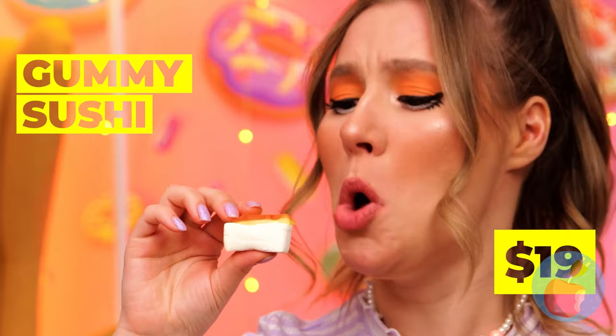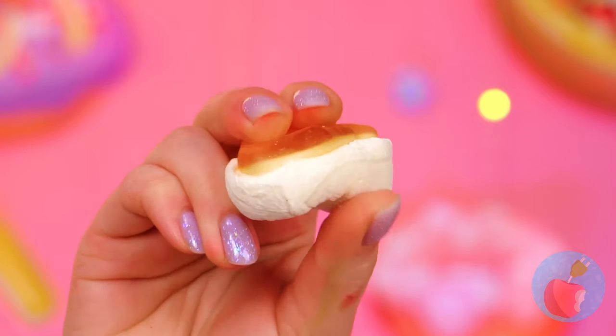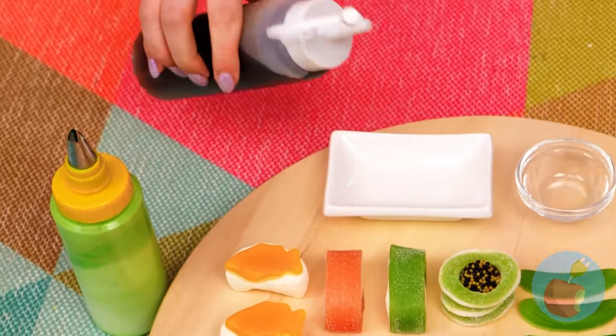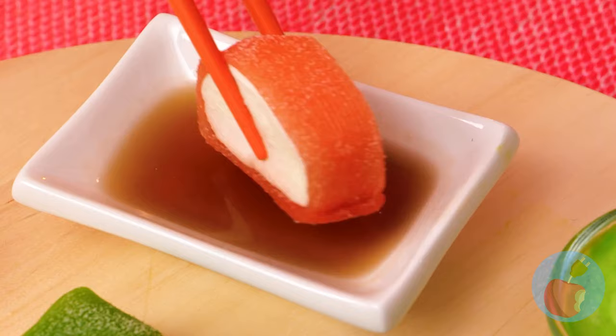It still looks good — just wipe off the hair. I know sushi's raw, but that fish looks a little too fresh. Can't forget our soy sauce and wasabi. They're probably a little sweeter than usual.